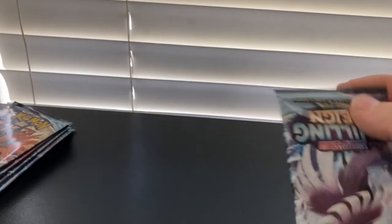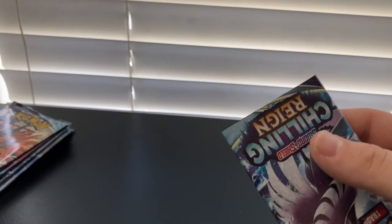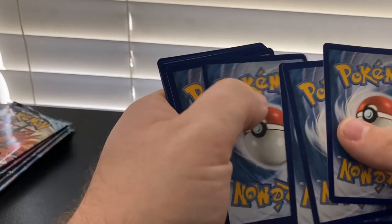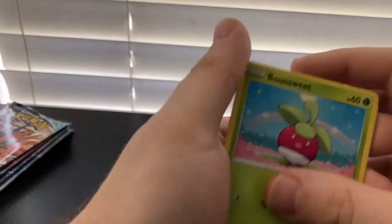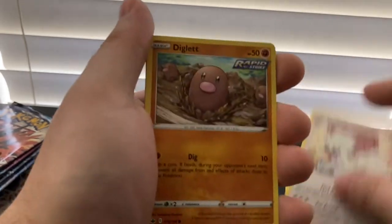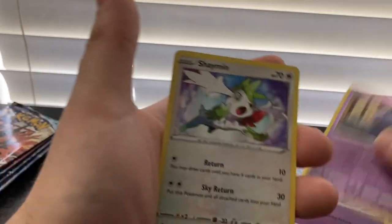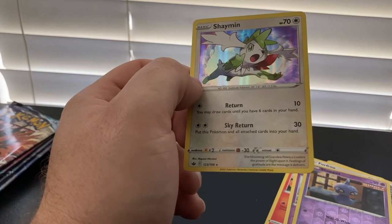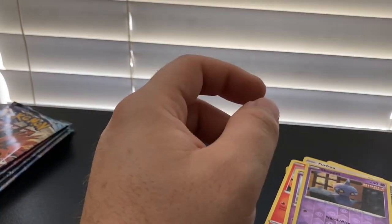Five booster packs still — let's cut this thing open and see what we get. Chilling Reign, white code card — heck yeah. Four to the front. Energy, Steeny — a lot of Steenies — Dynatree Hill, Spiral Energy, Bounsweet, Furfrou, Diglett, Larvesta, Inkay, Reverse Holo Shuppet, and Holo Shaman. Another holo — nothing crazy special, but holo nonetheless. Better than a non-holo.